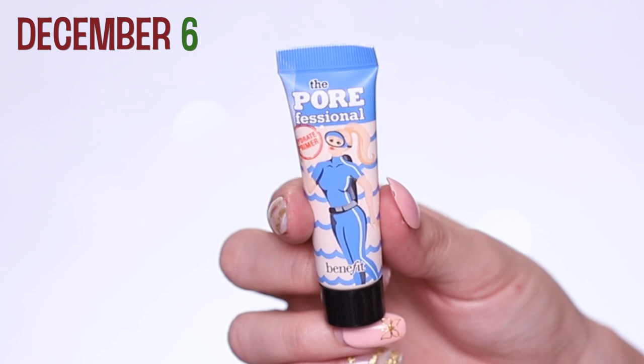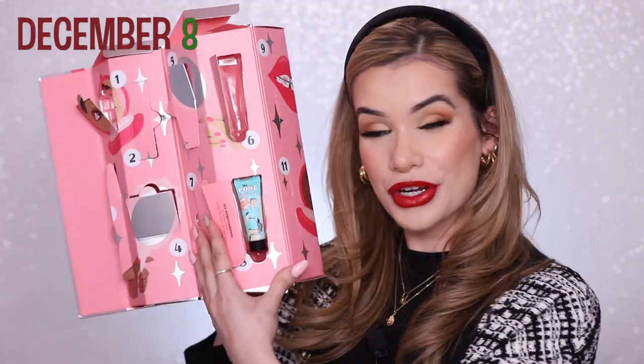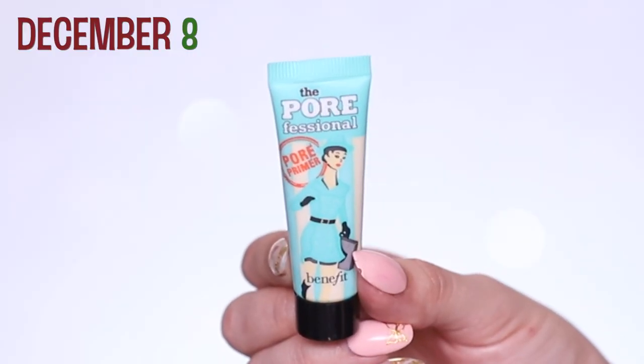Day six is the Hydrating Porefessional. I never found this one more hydrating than the matte one — feels the same to me. But it is one of their best sellers, so it's nice they included it. Day seven is their Roller Lash mascara, really great and really popular. Day eight is the original Porefessional — great for mattifying and filling in pores. I used to use this religiously, most known for this product.